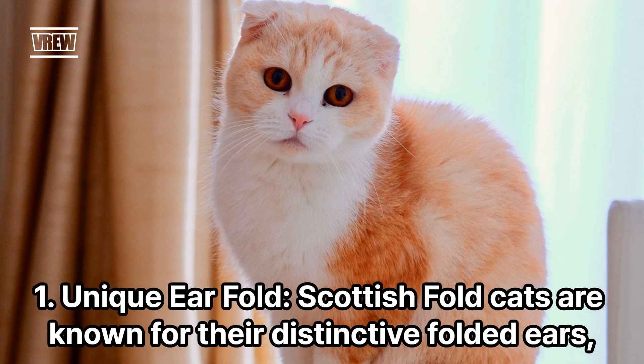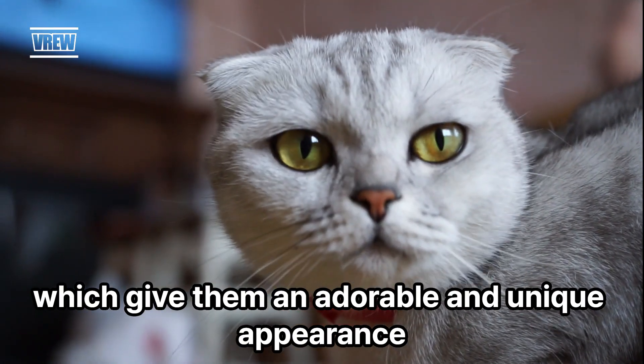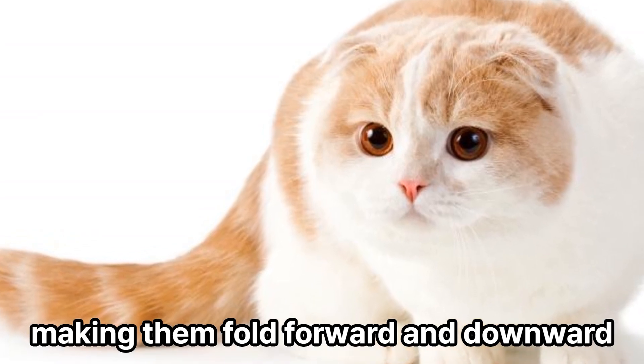Unique Ear Fold. Scottish Fold cats are known for their distinctive folded ears, which give them an adorable and unique appearance. This genetic mutation affects the cartilage in their ears, making them fold forward and downward.